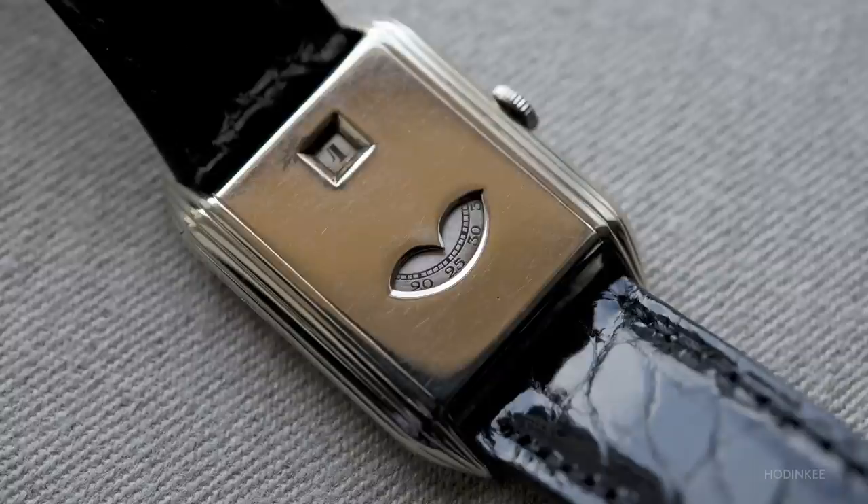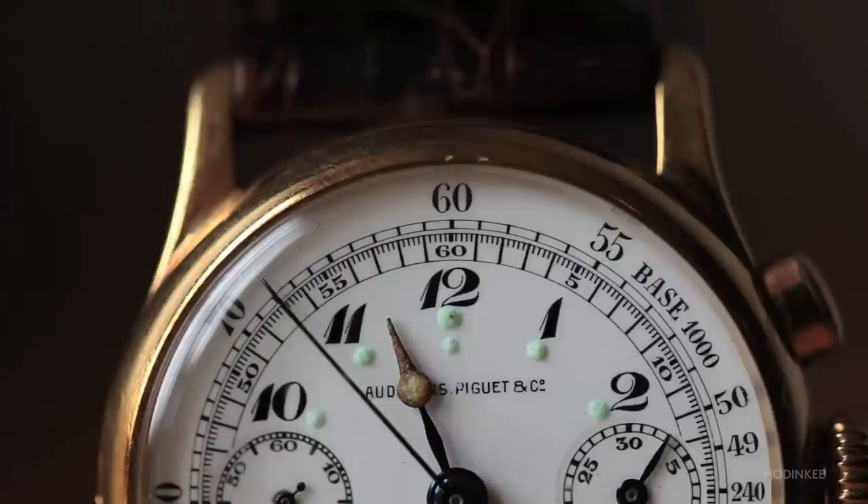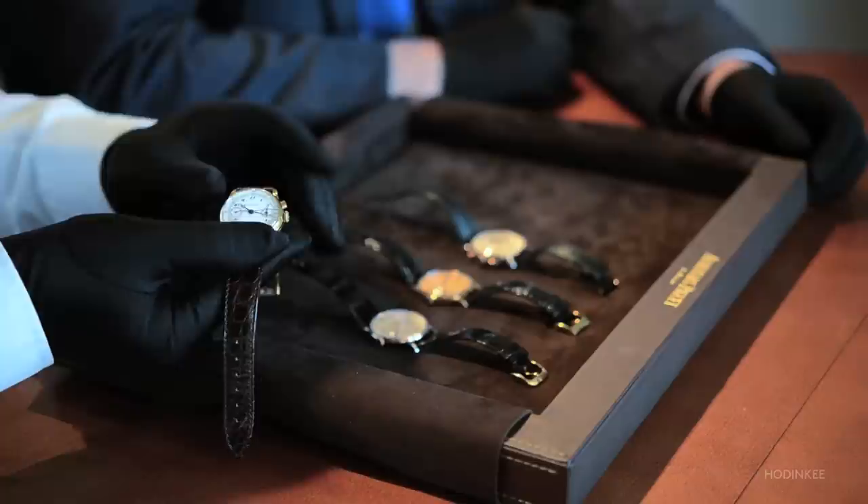At the end of the 1920s, we began to produce wristwatches with a chronograph. This dial in enamel inspired today's model that is part of the Jules Audemars line. It's a very small movement — 11 lines — with beautiful finishing. If you open the watch, you cry.